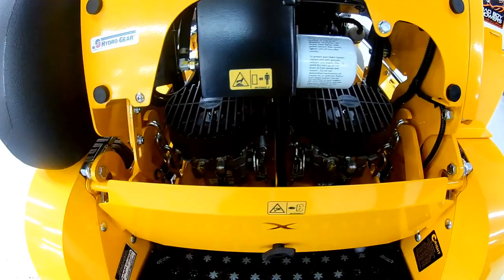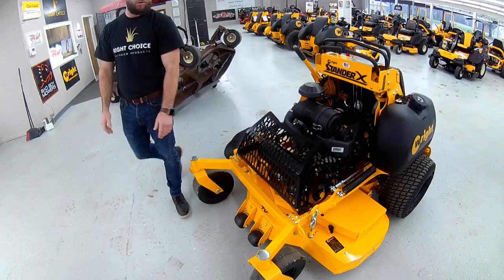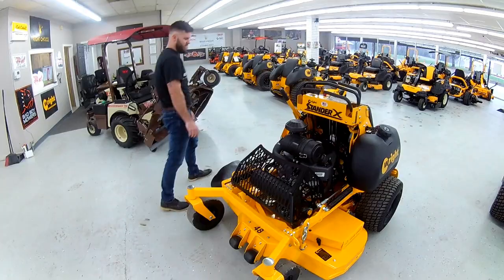This unit is going to have the solid front tires, a large engine guard in the front to keep that engine safe. AeroCore deck — this is a 7-gauge deck. Good heavy-duty blade spindles. Very tough, very good stand-up unit.